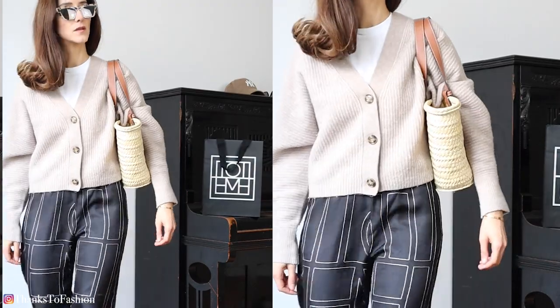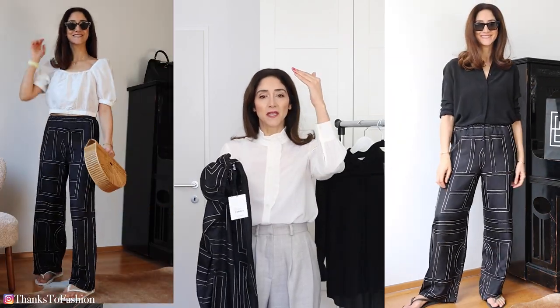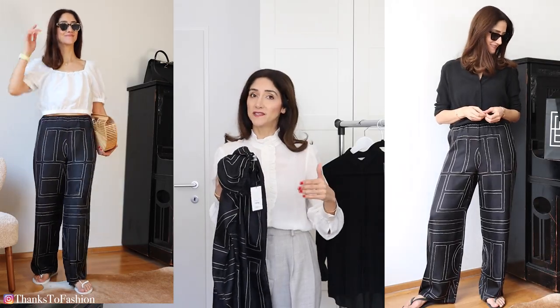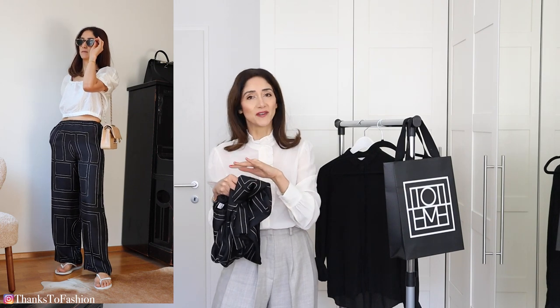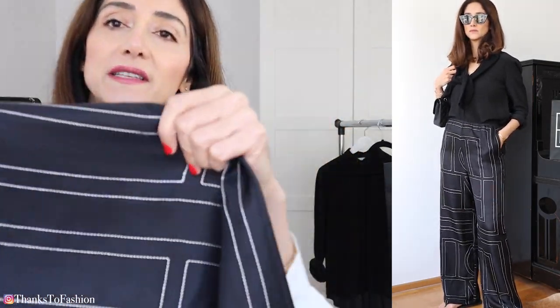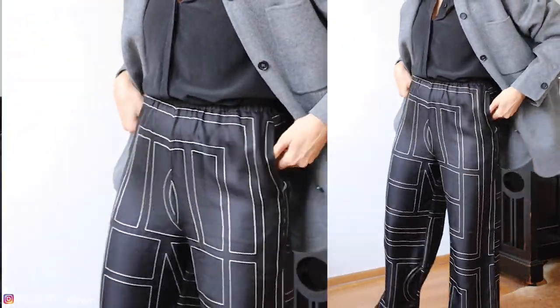Totem has got a new version of these silk trousers with stripes, which is beautiful — I will link that one below as well. It comes with a matching top, and the vertical stripes could look really flattering and elongate your body. These also come in a beige color, which is beautiful — divine. The contrasting stitching has a very beautiful gold sheen to it, which makes these trousers so easy to style.